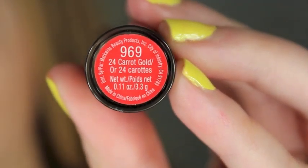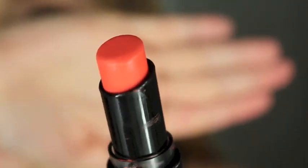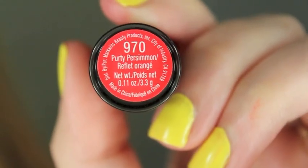This one is 24 Karat Gold, and it is a very orange lipstick — there's no other way to describe it, it's orange. It's definitely a summer color, but it's really pretty and I think it would look great on a lot of different skin tones. The next one is called Pretty Persimmon, and it is a very red-orange. This is probably my favorite color to ever wear on my lips — it's so pretty and it feels really nice on my lips. I love this one.